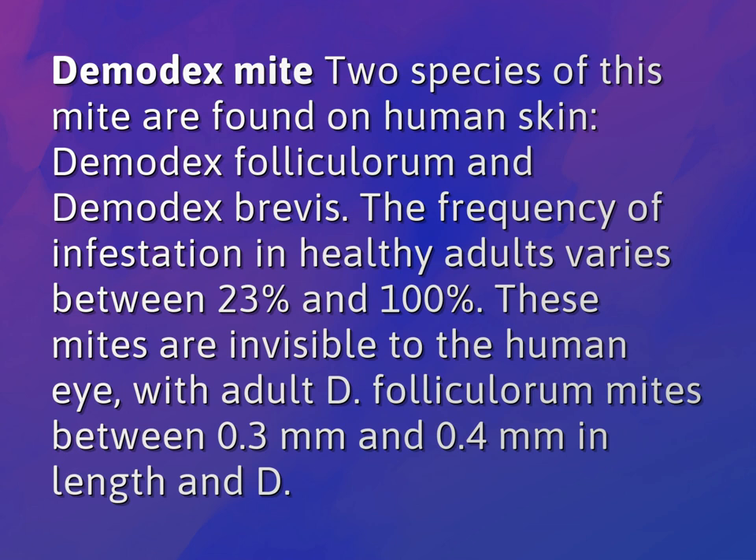These mites are invisible to the human eye, with adult D. folliculorum mites between 0.3 mm and 0.4 mm in length, and D. brevis being smaller.